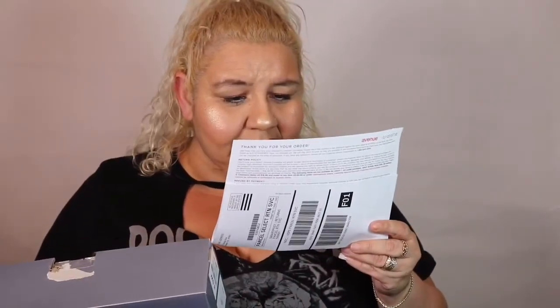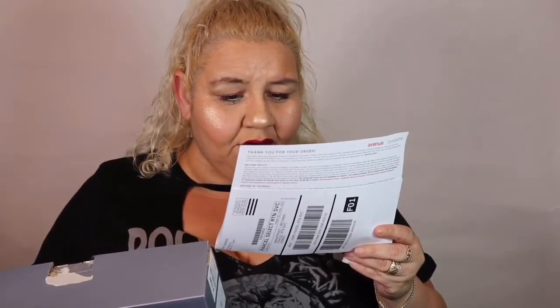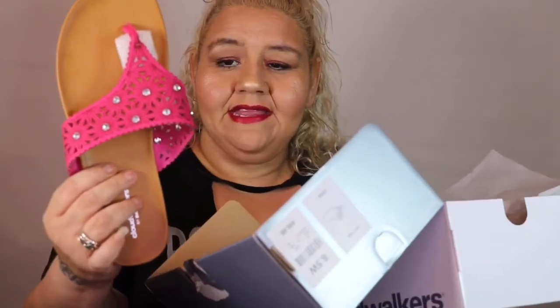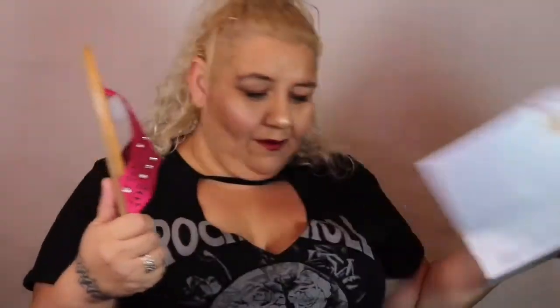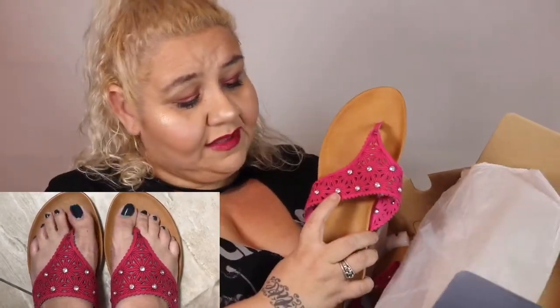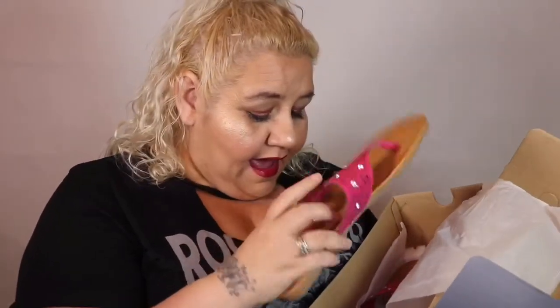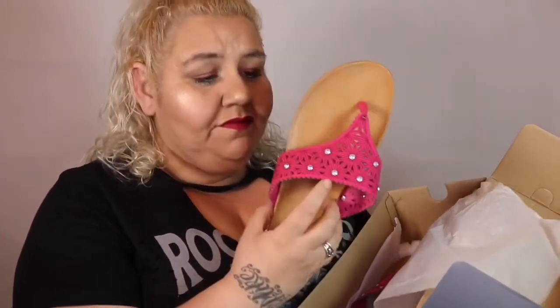They are called the Print Stone Flower Thong Sandal. So let's look at these first ones — oh, how cute! I got them in an eight and a half. They're really adorable. You get to see me try them on in the little box right there. These are really cute. They have the little gem detail right here. They've got the thong style, and they say Cloud Walkers by Avenue. They fit pretty good — I think they fit amazing on my feet.